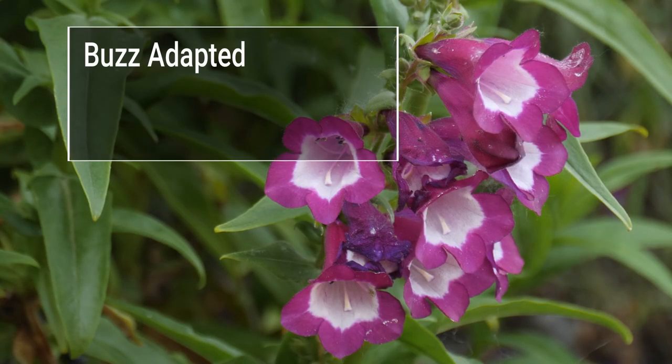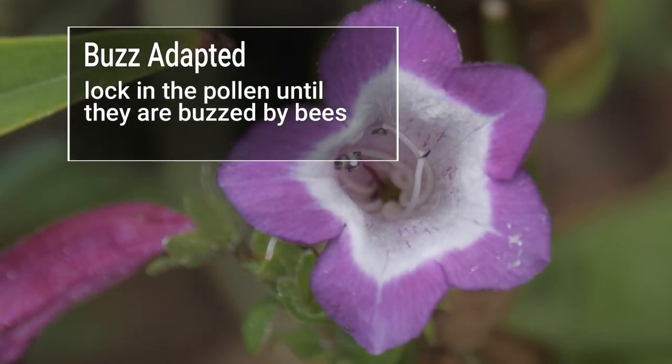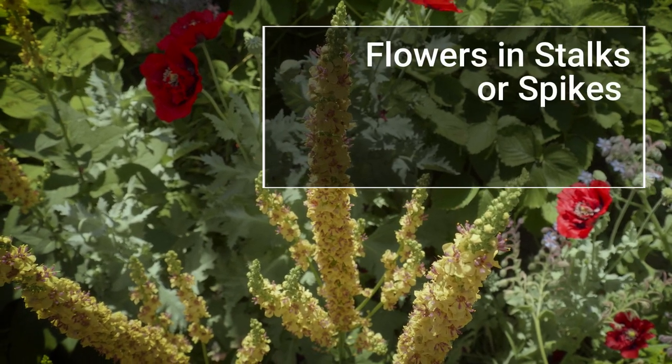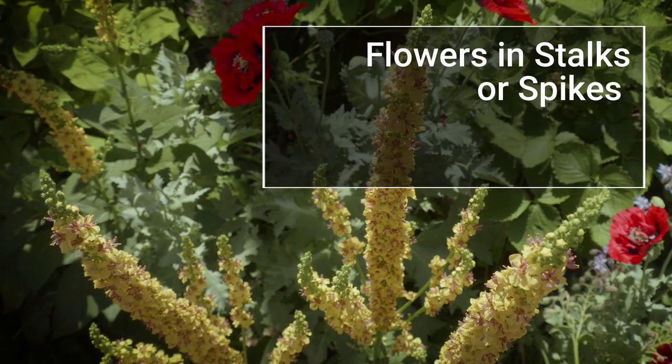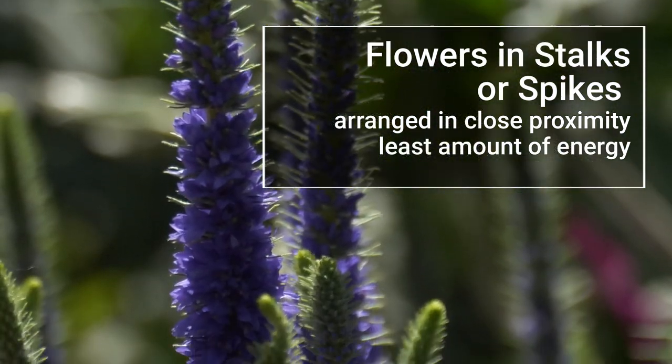Buzz adapted flowers, including tomatoes, lock in the pollen until they are buzzed by bees. Finally, plants with flowers arranged on stalks, spikes, or in close proximity allow a bee to go from flower to flower with the least amount of energy.